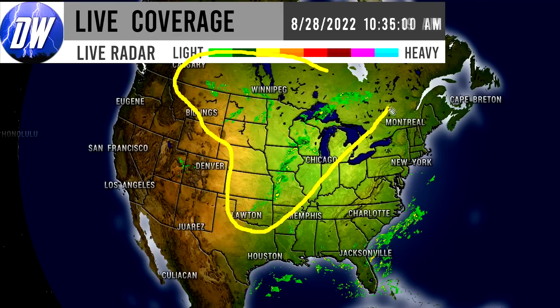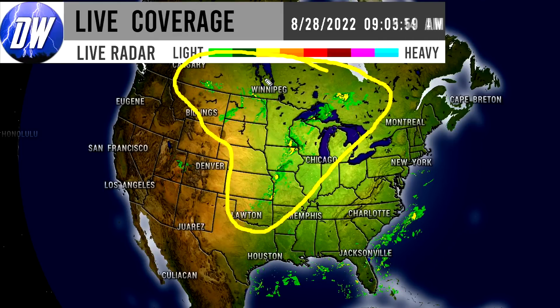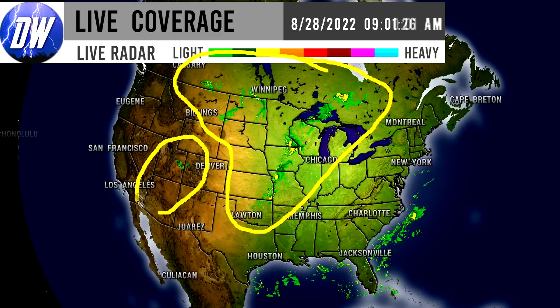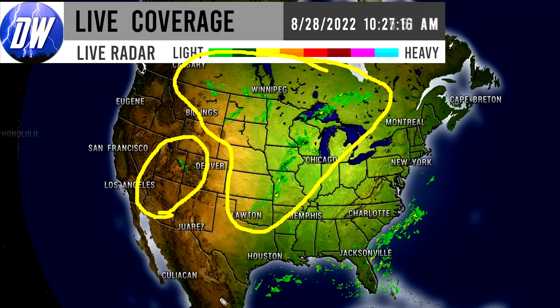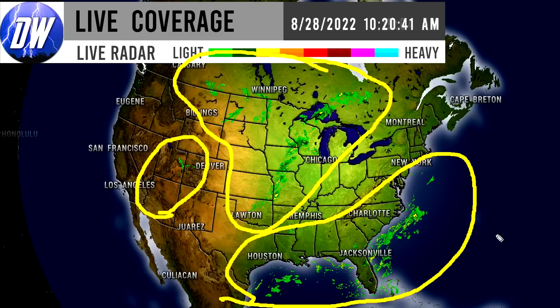Here we are taking a look at the current radar imagery. There is a bit of storminess to speak of. First off for the north central United States down through a bit of the plains, we have a pocket of storminess in the form of showers and thunderstorms. We do have a few isolated and scattered showers happening in the four corner states as well, and along the southeastern coast and gulf coast we also have some thunderstorms happening throughout this area.